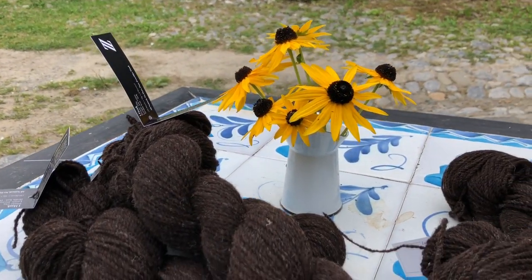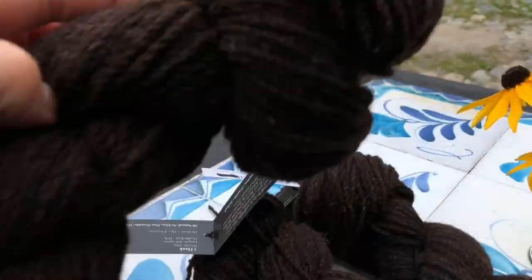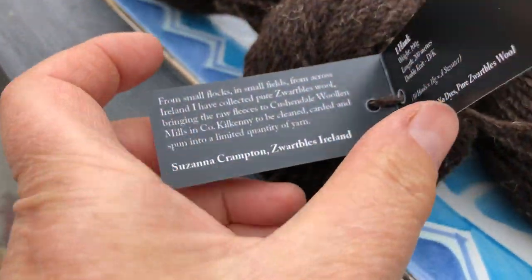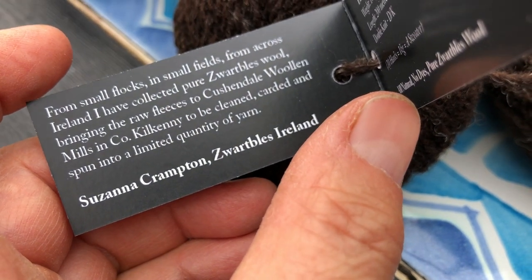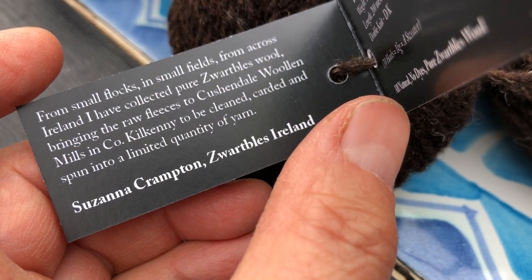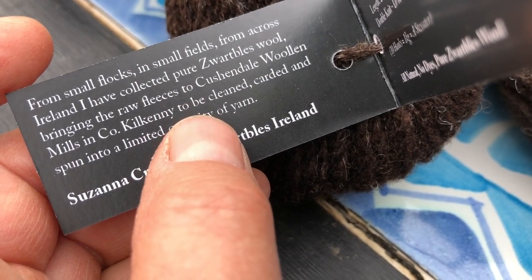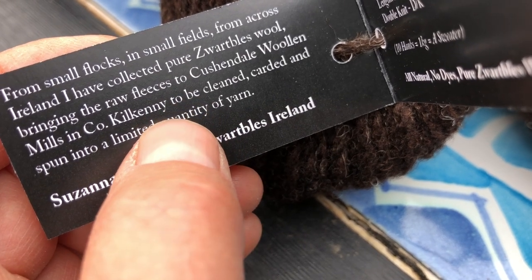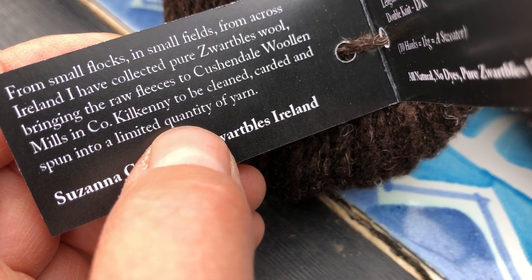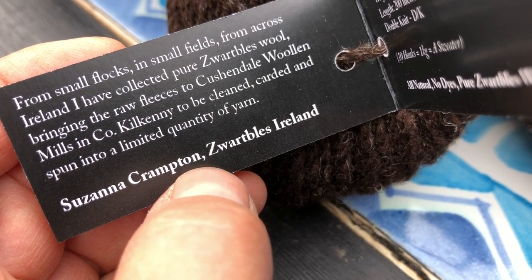Each label has a little story: 'From small flocks and small fields from across Ireland, I've collected pure Zvartblas wool, bringing the raw fleeces to Cushendale Woolen Mills in County Kilkenny to be cleaned, carded, and spun into a limited quantity of yarn.'